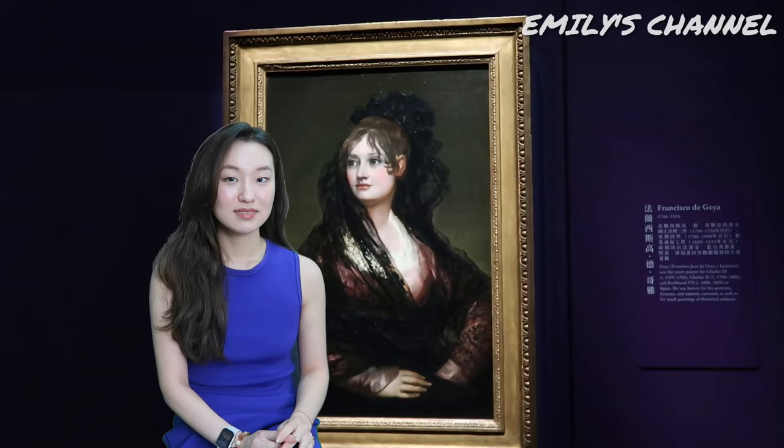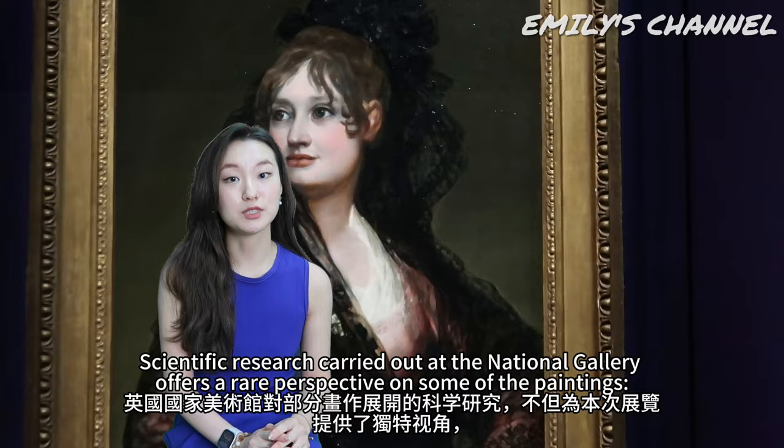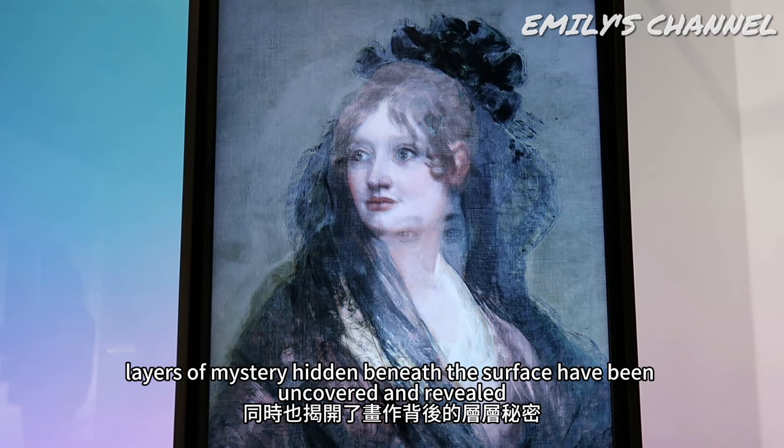Scientific research carried out at the National Gallery offers a rare perspective on some of the paintings. Layers of mystery hidden beneath the surface have been uncovered and revealed.